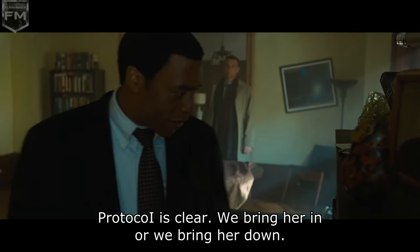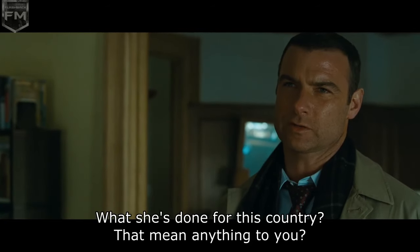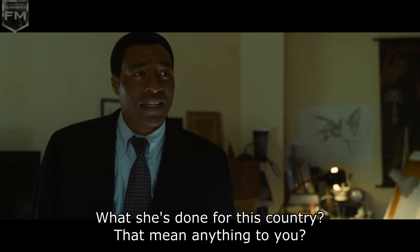Protocol is clear. We bring her in or we bring her down. Do you have any idea who this woman is? What she's done for this country? Doesn't that mean anything to you? Should it?